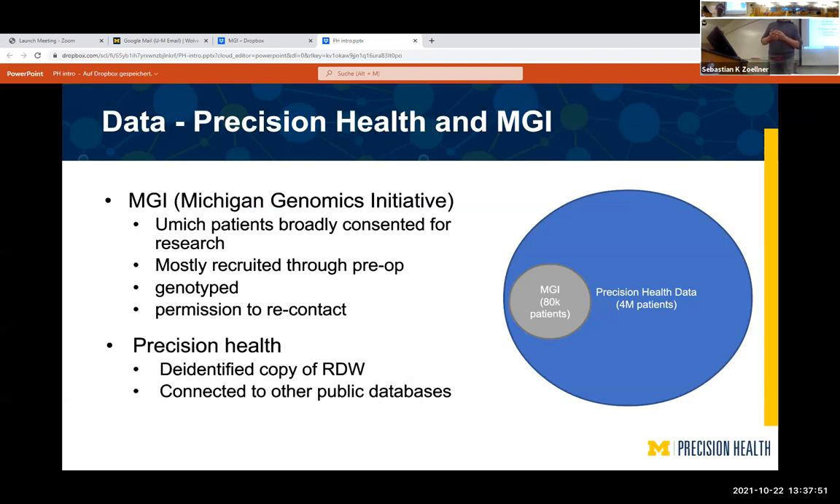One important thing to clarify: you may have heard of MGI, the Michigan Genomics Initiative. MGI is a small part of Precision Health. It's a subset of people who were specifically consented for research, for whom we have genetic samples, and we've generated genetic data for a lot of those people. We also have permission to recontact them if we need one more piece of information.